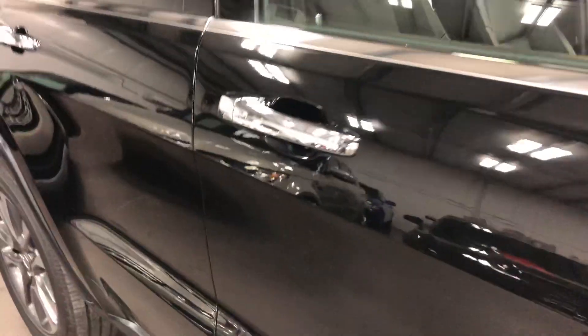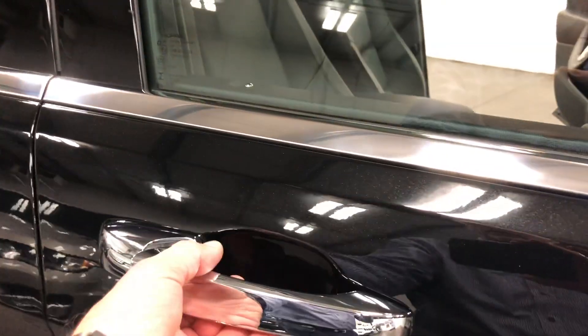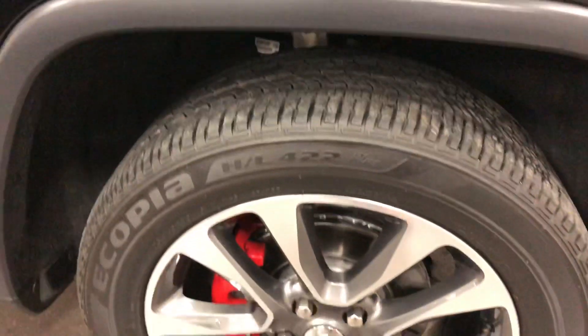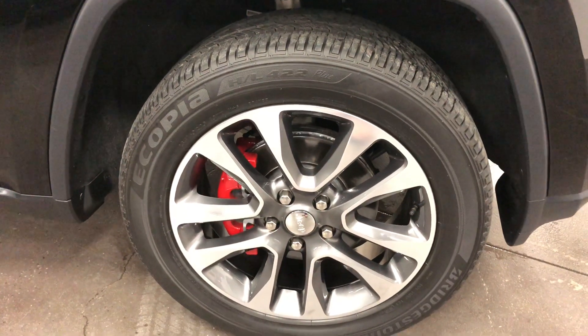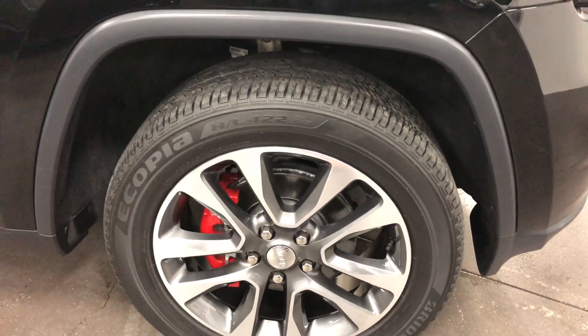There's a luggage rack up top, chrome mirror covers, chrome door handles, automatic door locks — push that and it locks. Here's your right front wheel — no curb rash, no issues.